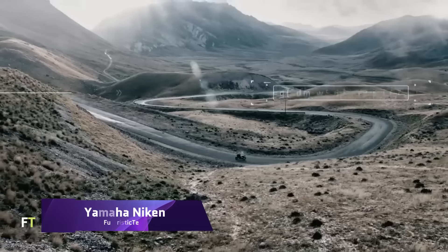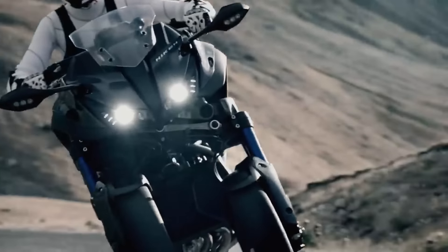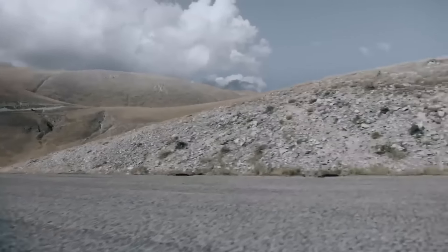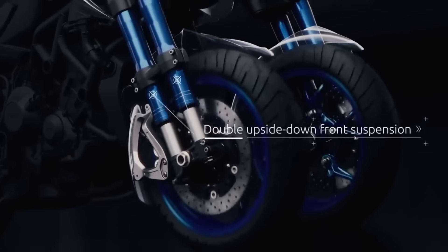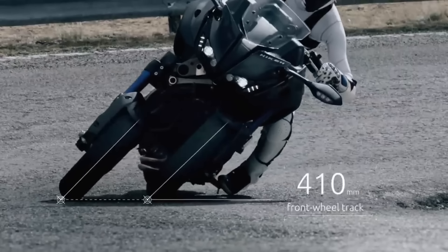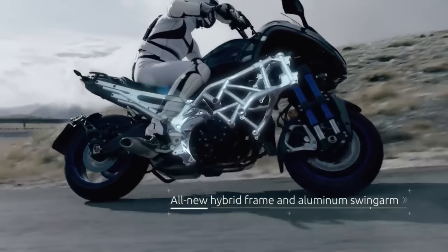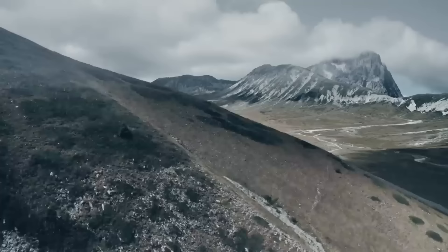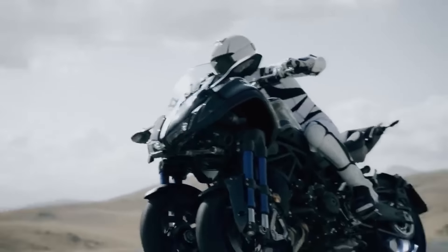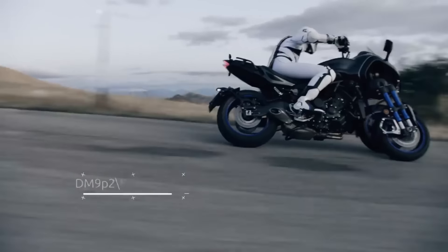Yamaha Niken. You can lean into corners just like any other bike on the three-wheeled Yamaha Niken, thanks to its innovative tilting system. An 847cc DOHC inline three-cylinder engine with liquid cooling produces 115 horsepower and 87.5 Nm of torque. Braking on the Niken is done with two front discs and one rear disc. The bike also features an inverted fork, a diamond frame, a windshield, two-step seats, and a computerized instrument cluster.